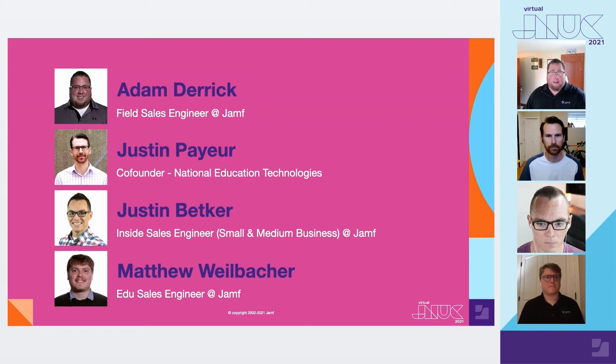Prior to working at Jamf, I've been supporting Apple devices in the enterprise, healthcare, and higher education sectors for the last 14 years. This session couldn't be possible without the assistance of all of our fabulous presenters.